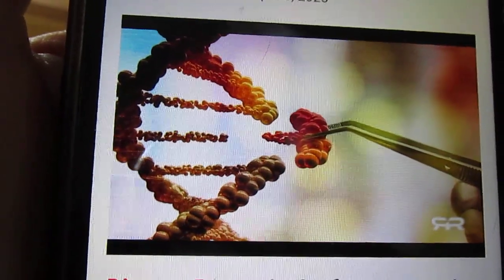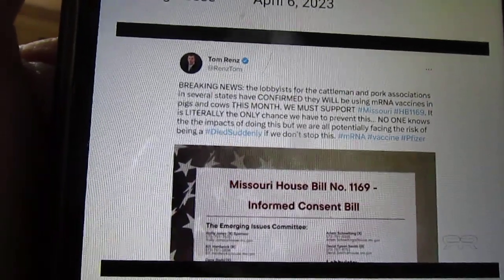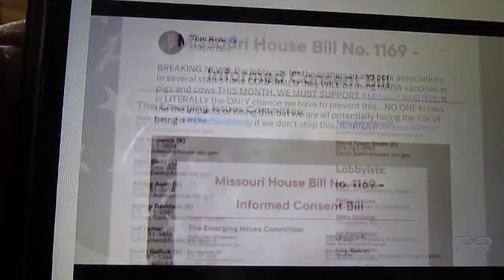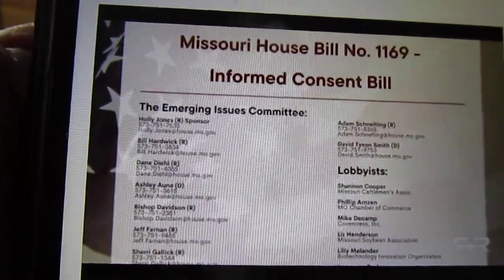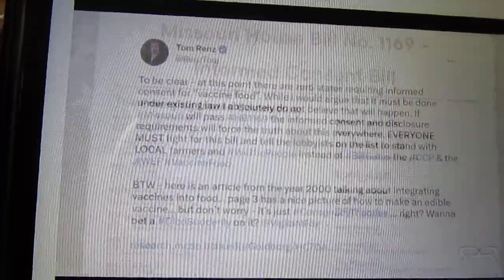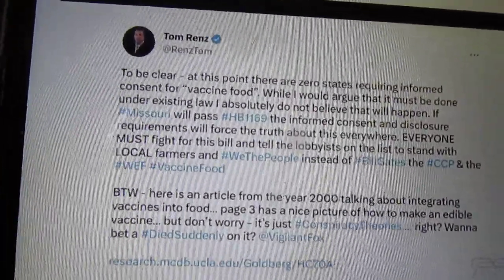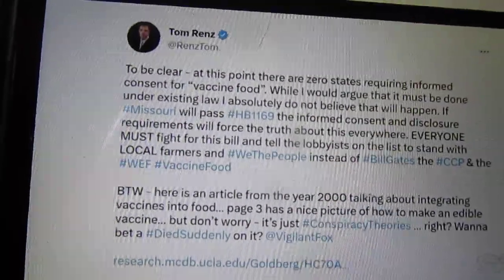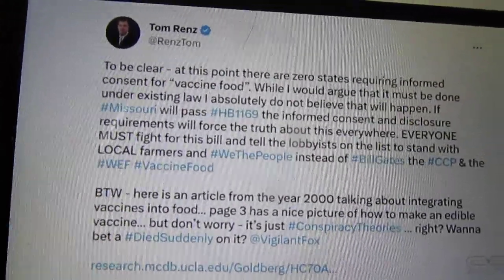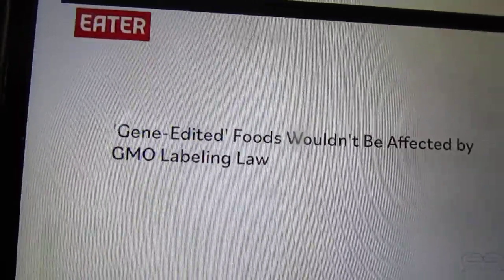Gene editing is now officially in the meat industry. Lobbyists for the cattlemen and pork associations in several states have confirmed they will be using mRNA COVID vaccines on their livestock. Attorney Tom Renz has been warning that there is no law requiring anyone to give informed consent for vaccine food, and no laws requiring disclosure that food has been treated with the spike protein.